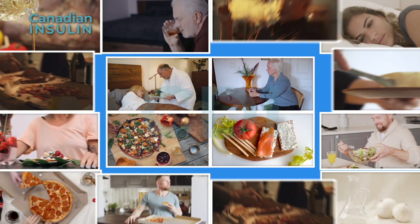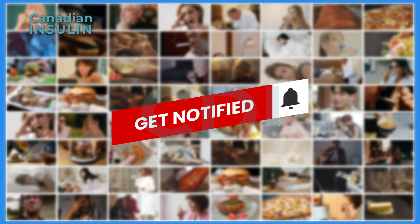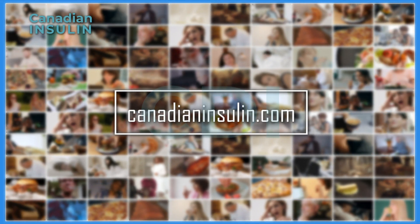For more information on diabetes management, subscribe to our channel and click the bell icon. Visit CanadianInsulin.com for more details.